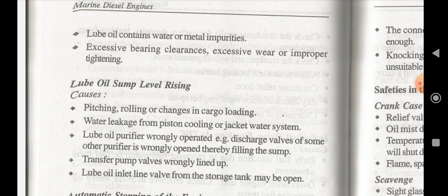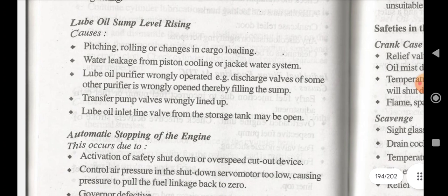If the lube oil sump level is rising, the causes may be: pitching or rolling or changes due to cargo loading, water leakage from piston cooling or jacket water system, lube oil purifier wrongly operated — meaning the discharge valve of the purifier is wrongly operated thereby filling the sump — transfer pump valves wrongly lined up, or the lube oil inlet valve for storage tanks may have been opened.